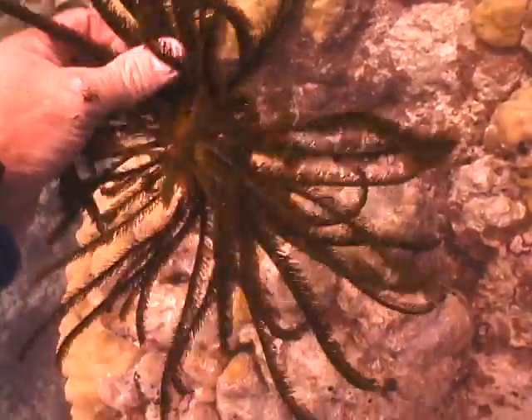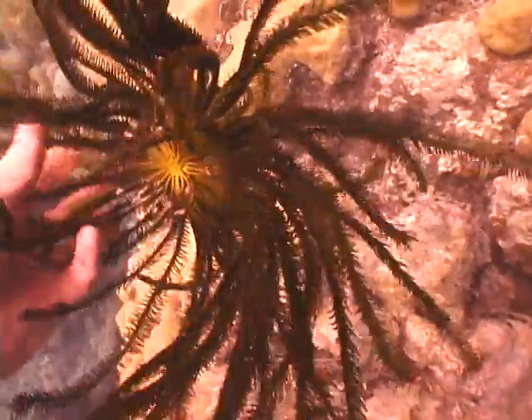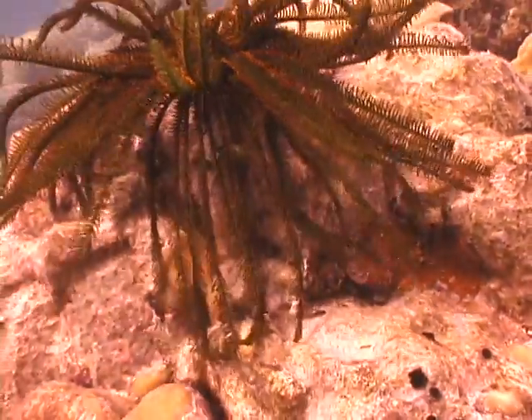We're getting low on air and it's going to be time to go up. A great drift dive.